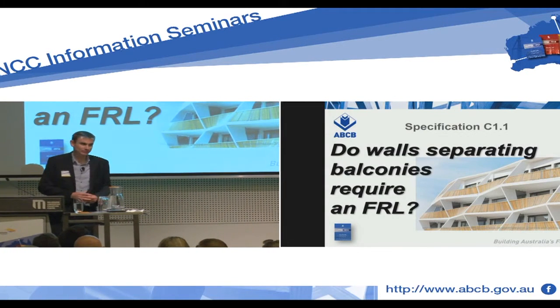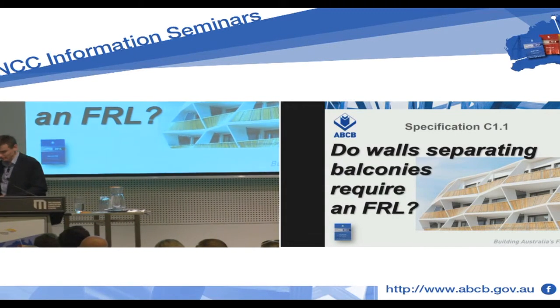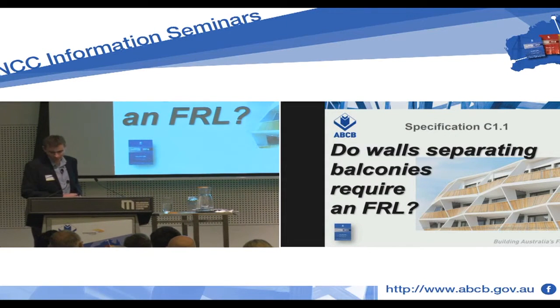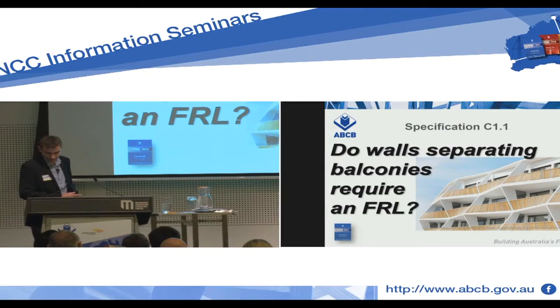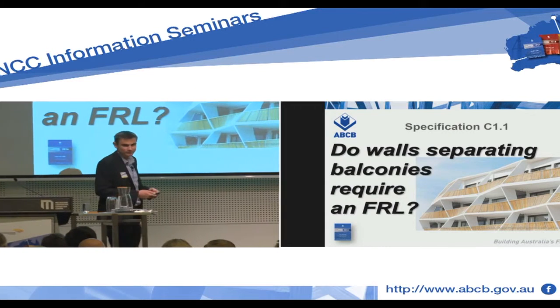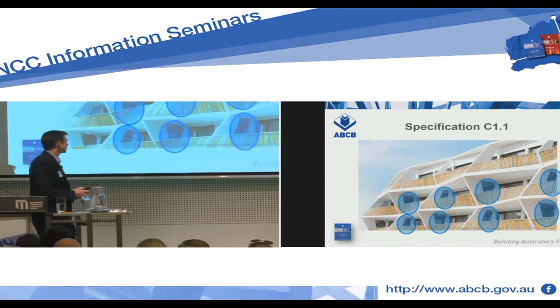Do walls separating balconies require an FRL? This is a question about Specification C1.1, fire-resisting construction. Specifically, do we have to provide fire-resisting construction in spots like these?